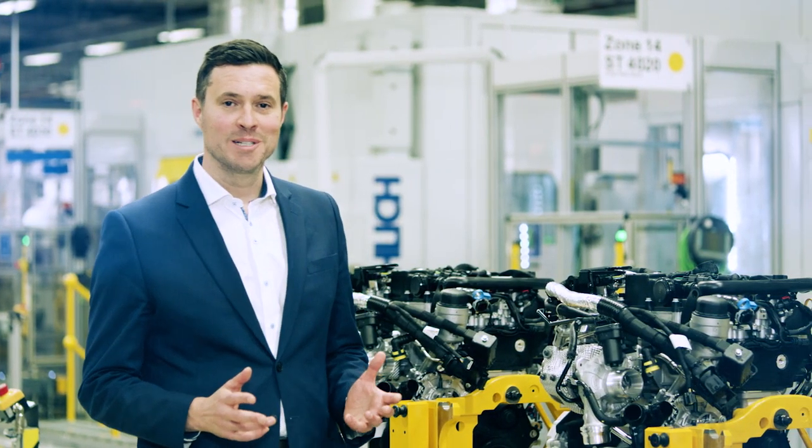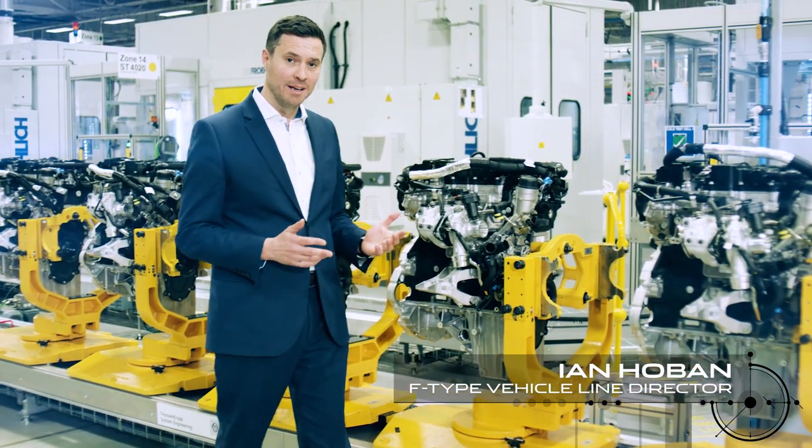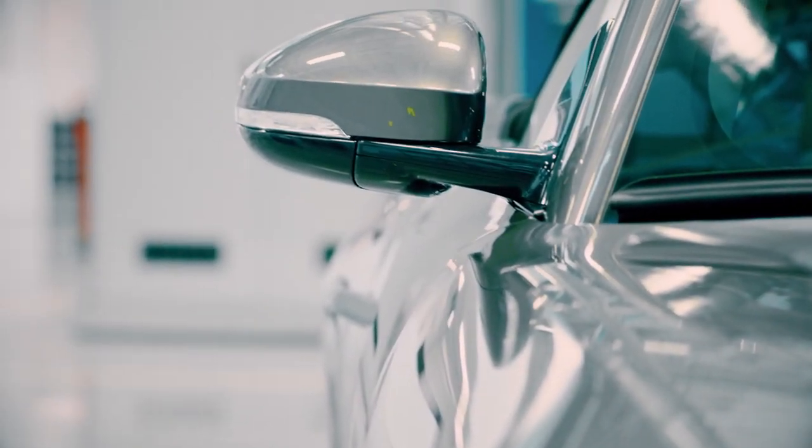Hello, I'm Ian Hoban. I'm here at the Engine Manufacturing Centre in the UK because it's here that we've been working on the latest addition to our new Jaguar line-up, the new four-cylinder F-Type.